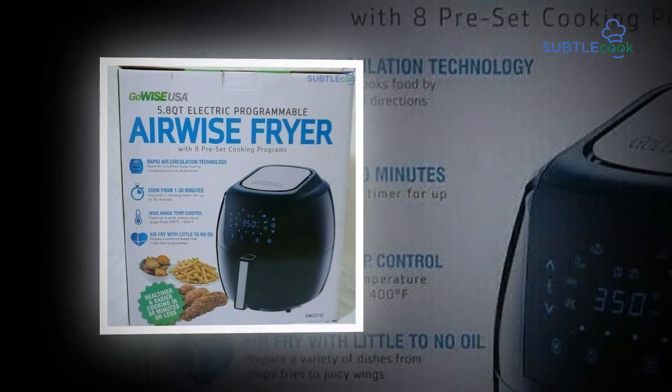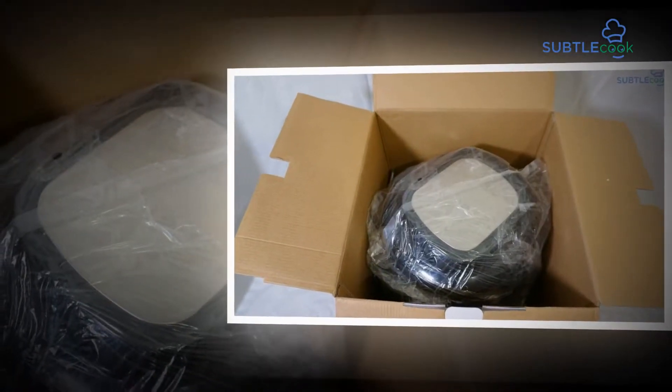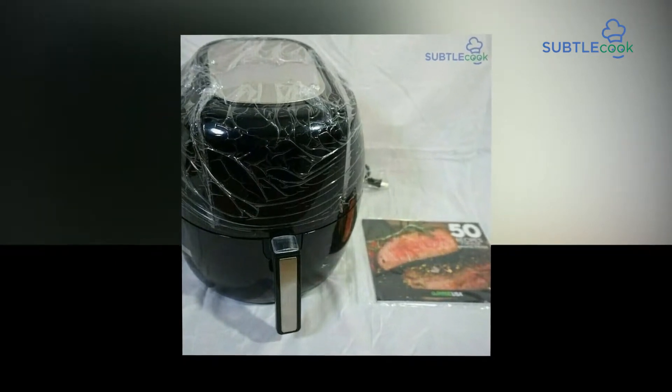Anyway, as a budget air fryer this will work fine and dandy, and it is impressively less expensive than the greater multi-brand air fryer models out there.